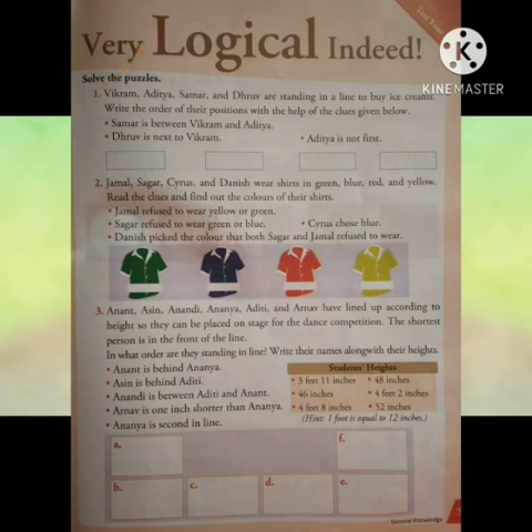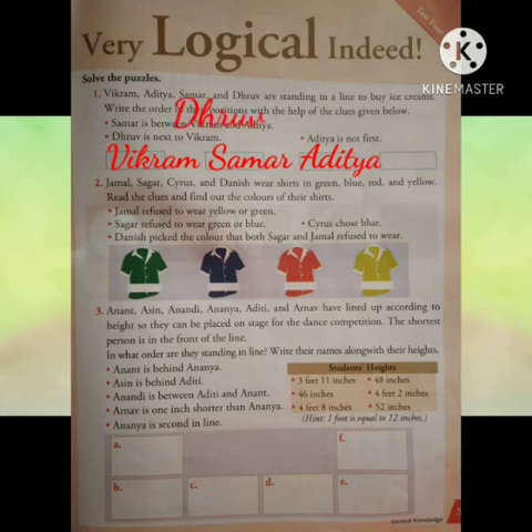Bikram, Aditya, Samar and Dhruv are standing in a line to buy ice creams. We have to write the order of their positions with the help of the clues given. Samar is between Bikram and Aditya. Dhruv is next to Bikram. And Aditya is not last. So the correct order is Bikram, Dhruv, Samar and Aditya.